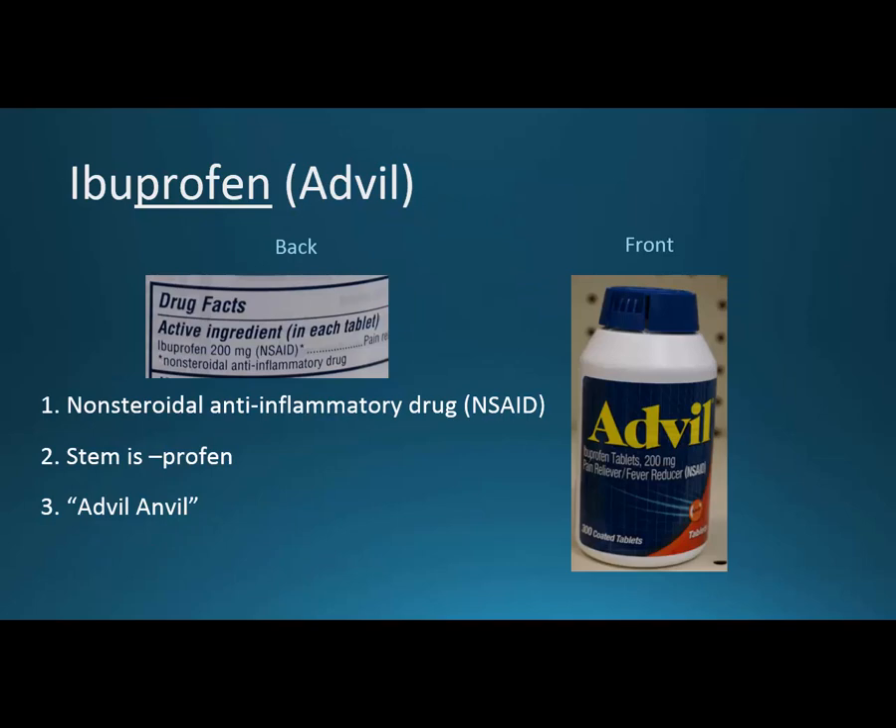Ibuprofen or Advil is the exact same generic drug — Advil is just another brand name for the over-the-counter medication. The colors are just a way to remember they're related. Same stem: profen. I always thought of Advil helping with the anvil — in cartoons an anvil falls on a character and they get a headache. Advil and anvil are only separated by one letter, so think of that anvil falling to remember Advil is for that kind of pain.